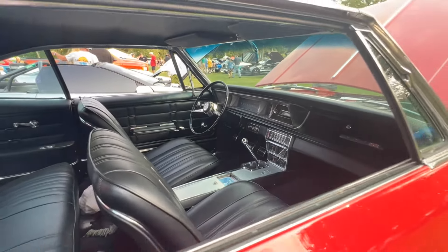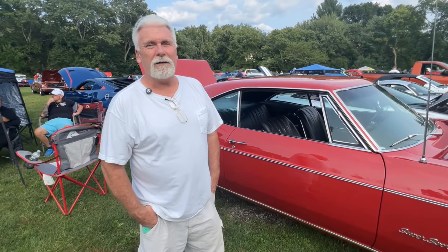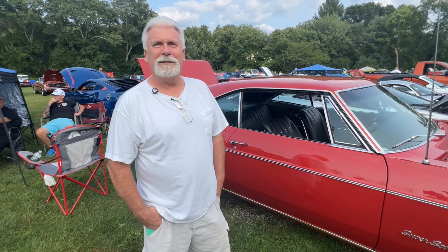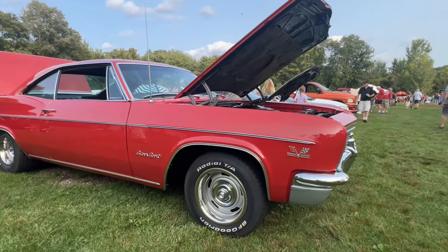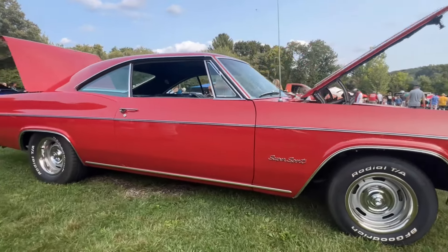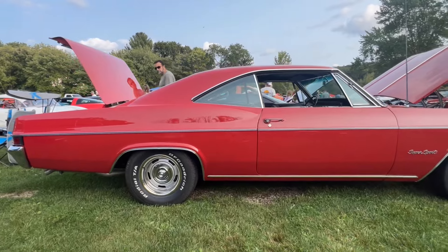How long have you had it? I've had it coming up on a year. I chased the car for about a year — I was on it and finally the owner sold it to me. What led you to desire one of these? A '66 Impala was my first car — it wasn't a 427, but it was a '66, my grandmother's car. I've always had a soft spot for one, so when this came up, I had to have it.